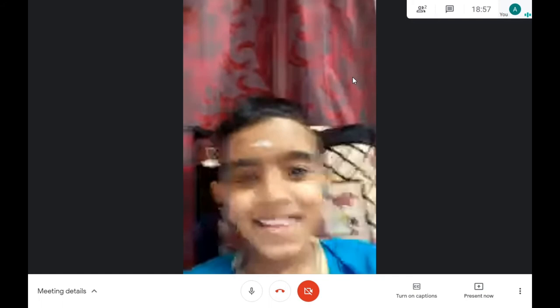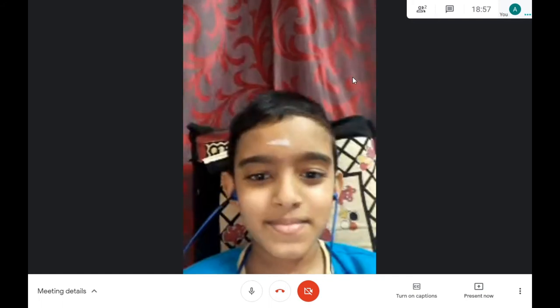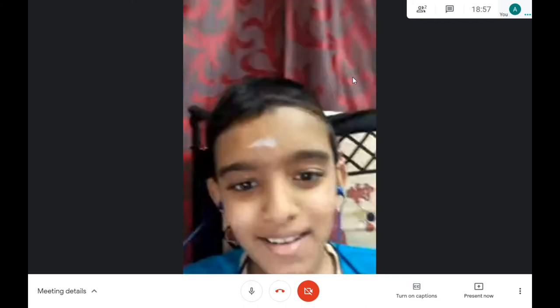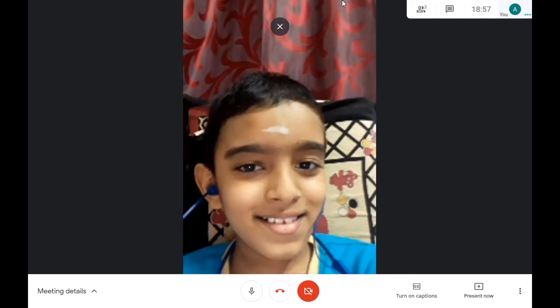Hi guys, this is the Sea Coder recording with Trijal. Hi, I'm Trijal. I hope you all are fine and you're safe inside your house. So most of you love drawing.